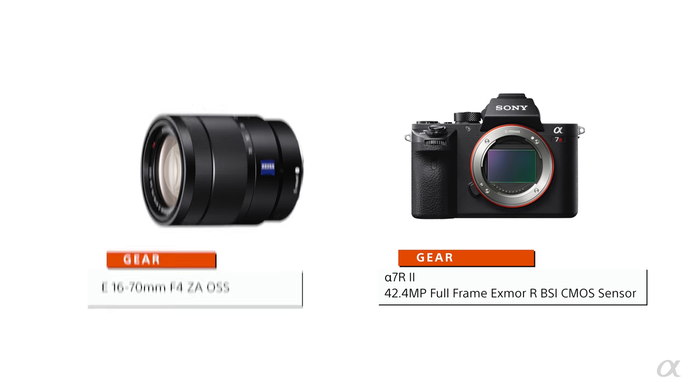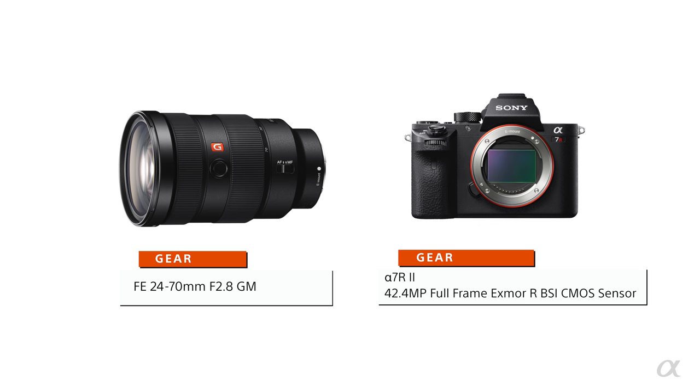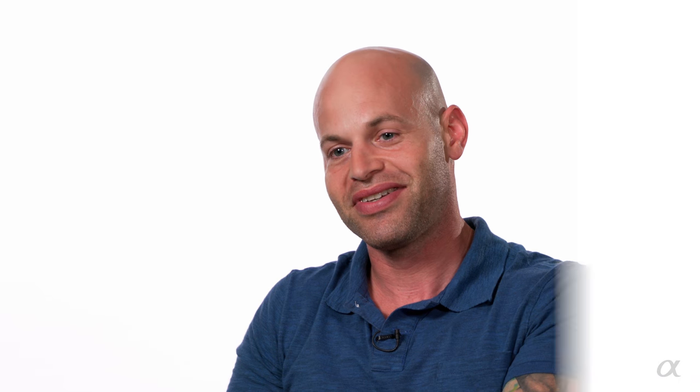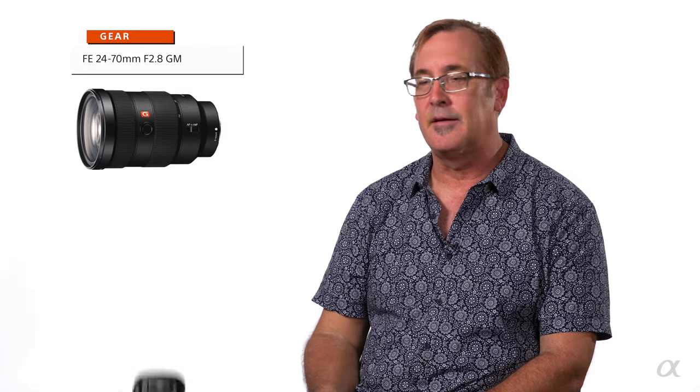My go-to combinations include the a7R2 with the 16-35mm, the a7R2 with the 24-70mm f2.8 G Master, and the a6300 with the 16-70mm zoom lens — it's not big but it's a fabulous focal length. The RX1R2 with its 35mm fixed lens is my favorite camera. When I'm traveling, I always have my RX1R Mark II with me.